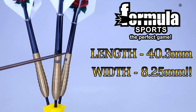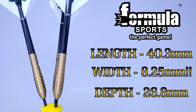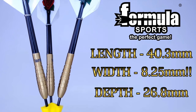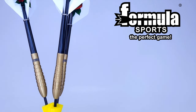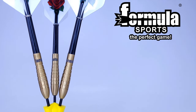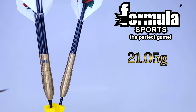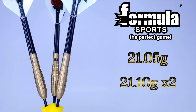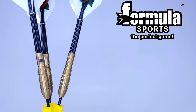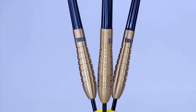I unscrewed the stem and checked out the drill depth — these are drilled out a whopping 26.8 millimeters deep in the back end, making these barrels about 68% hollow. That's insane — it makes them extremely front loaded, so it's definitely going to be interesting to throw these. As far as the match weight, they're advertised as 21 grams. The lightest barrel was 21.05 grams and the other two were 21.10, so only five hundredths of a gram off from lightest to heaviest — pretty good.